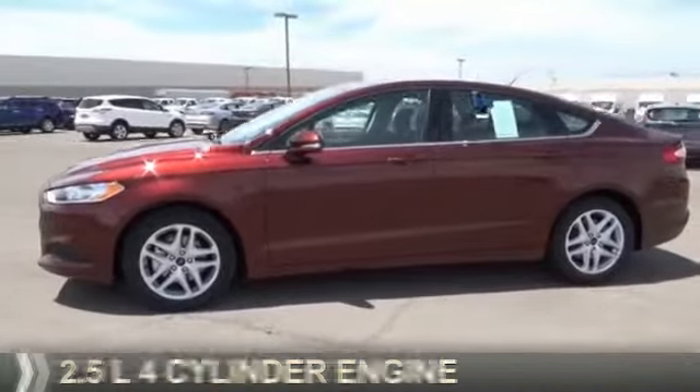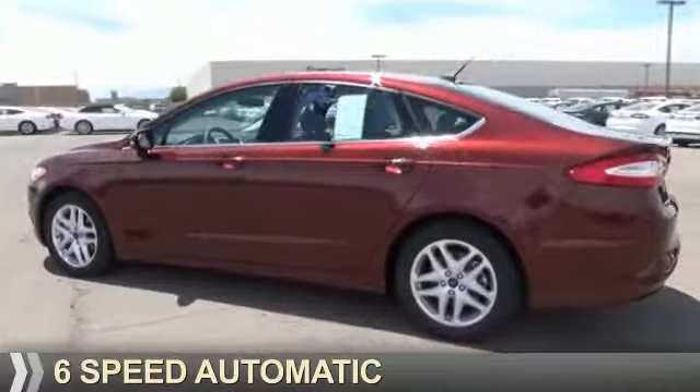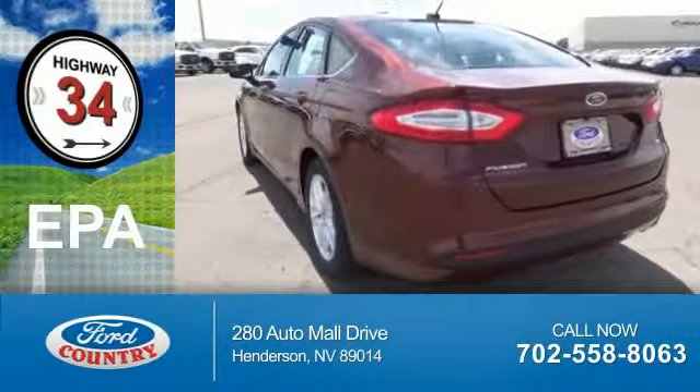It's powered by a 2.5 liter 4-cylinder engine and a 6-speed automatic transmission. Great fuel efficiency — saves you money by requiring fewer trips to the gas station.